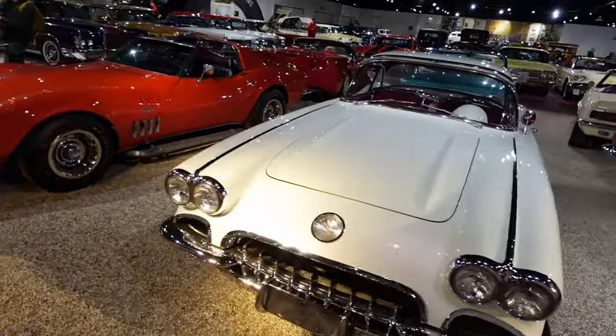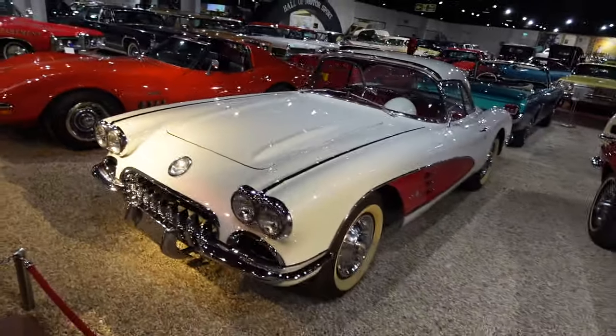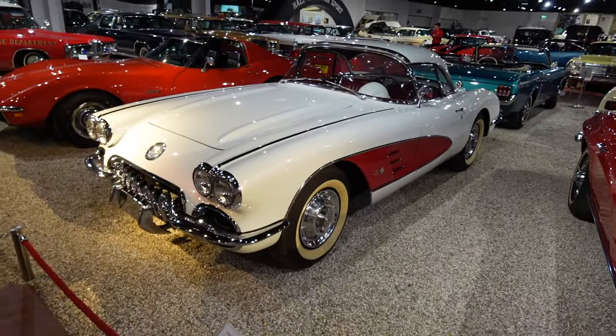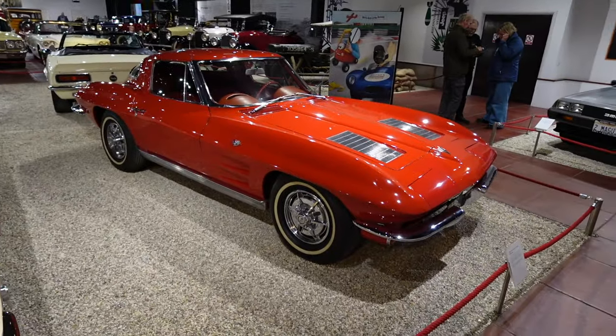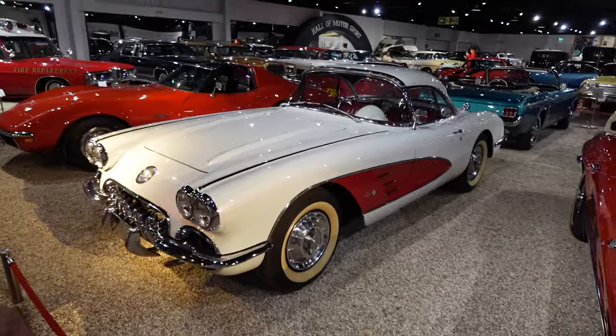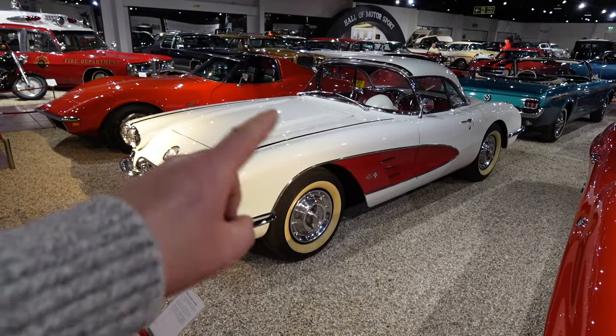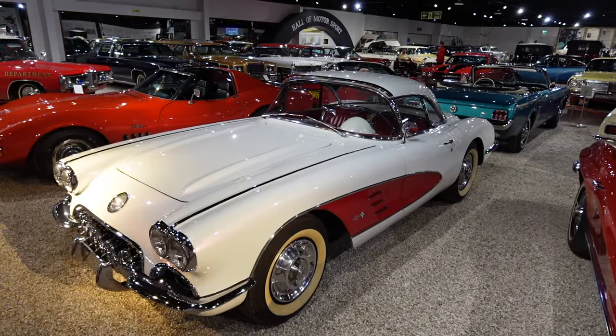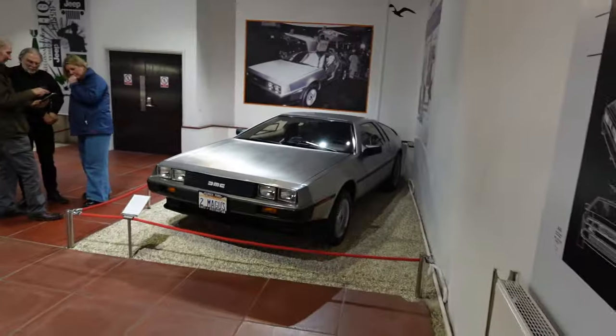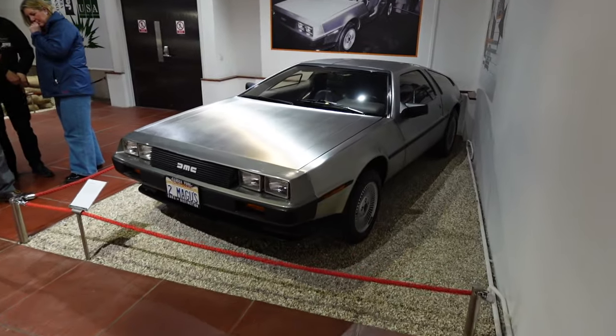If you like your Corvettes, you've got the '69 Stingray and then the 1960s Chevy Corvette — that has to be my favorite. And then the '63 Stingray. I think the 1960s one for me — such an iconic car, looks really nice in white with red and a red interior. And then no introduction needed: the DeLorean used in Back to the Future.